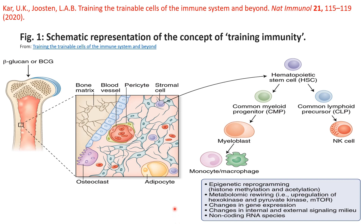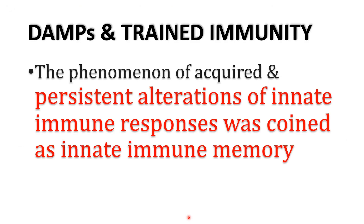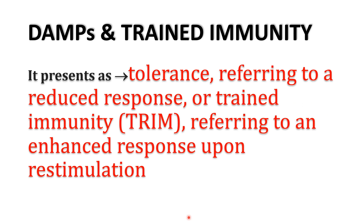This epigenetic reprogramming leads to metabolic rewriting, changes in gene expression, and may also involve non-coding RNA. We can define innate immune memory as persistent alterations of innate immune responses. These persistent alterations can occur in two ways: either an enhancing response or a tolerance response. So, innate immune memory typically presents as either tolerance — a reduced response — or trained immunity, referring to an enhanced response upon re-stimulation.